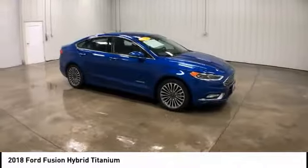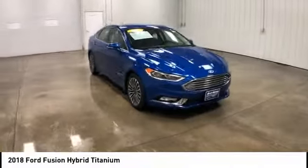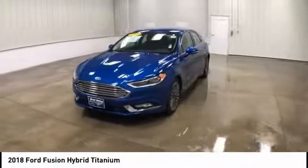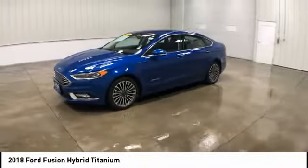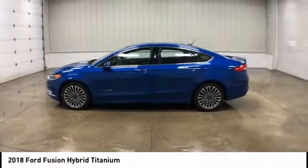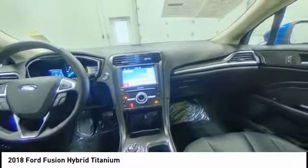Here are some of this vehicle's great options: keyless entry, traction control, power passenger seat, remote engine start, steering wheel audio controls, stability control, backup camera, anti-lock braking system, leather-wrapped steering wheel, and Bluetooth.